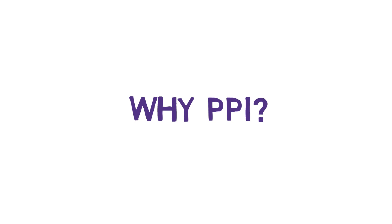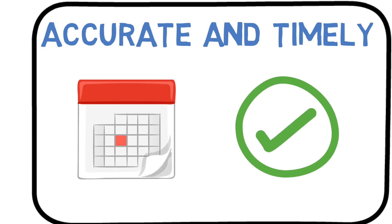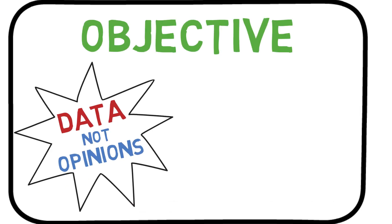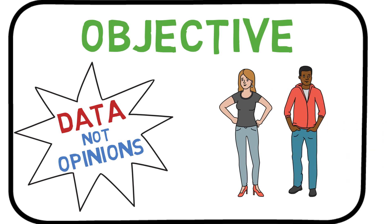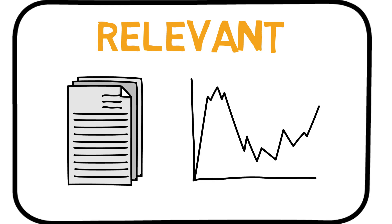But why should you use PPI data? PPI data are accurate and timely. Data are published monthly and meet the highest quality standards. PPI data are objective — we produce data, not opinions. You decide how you'd like to use the data. PPI data are relevant. The PPI continuously strives to improve upon its thousands of indexes and expand its coverage of the U.S. economy.